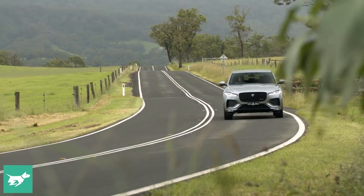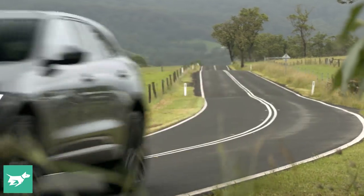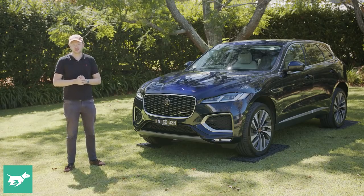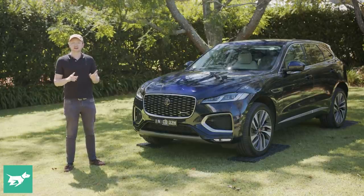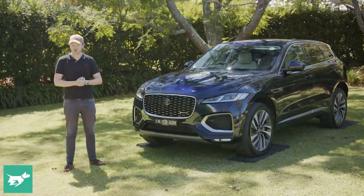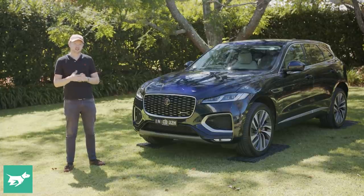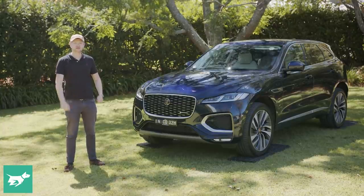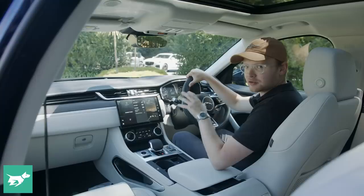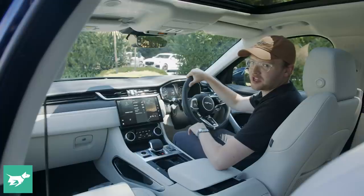compared to a Mercedes GLC or an Audi Q5, and the cars are a little bit bigger than that as well. So we're going to take a look in the cabin, we're going to have a look at the boot, and then we'll take this F-Pace out onto the road to see what Jaguar's largest SUV is like to drive. But before we get started, make sure to hit subscribe down below if you haven't already.